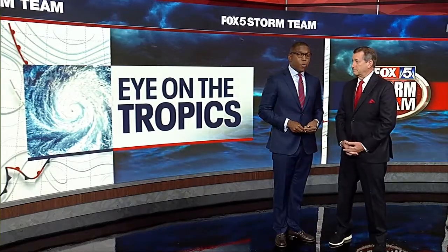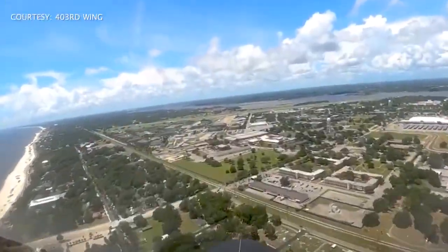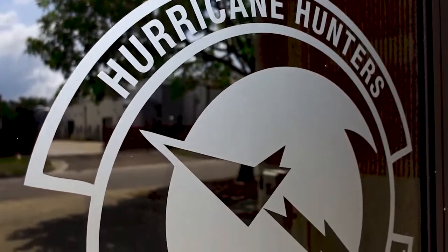Before hurricanes move in, officials urge people to move out of the storm's path. But for the brave men and women of the 53rd Weather Reconnaissance Squadron, evacuation isn't on their radar. This is Keesler Air Force Base in Biloxi, Mississippi — the home of the hurricane hunters.